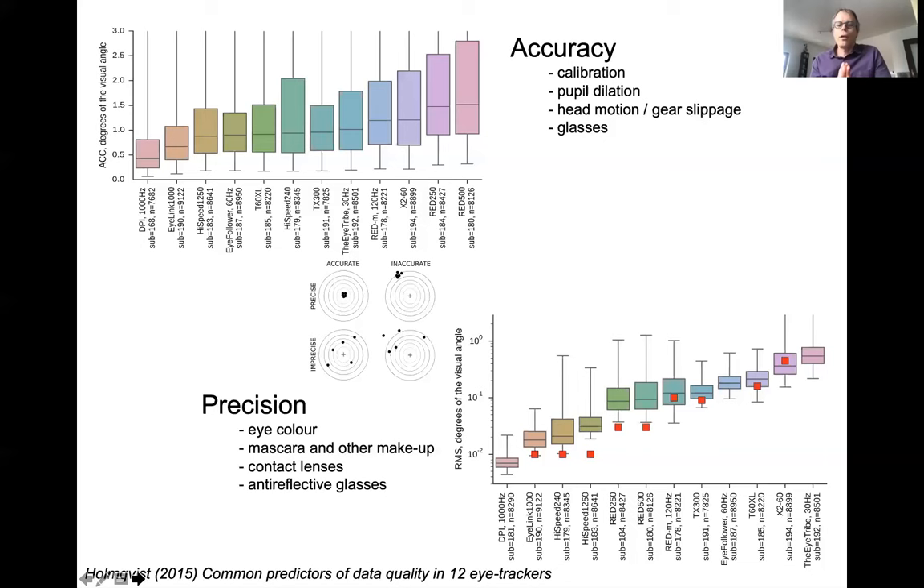Before we get into the details about amplitude measurements, I want to say something about accuracy and precision, because when you talk about the quality of data in eye trackers, it's almost always about accuracy and precision. Accuracy means that if a person is looking at a point, the eye tracker also reports that they are looking at that point. If they are looking here and you get data out there, that's an inaccuracy.